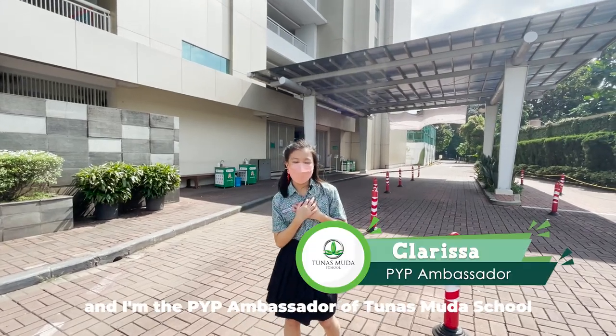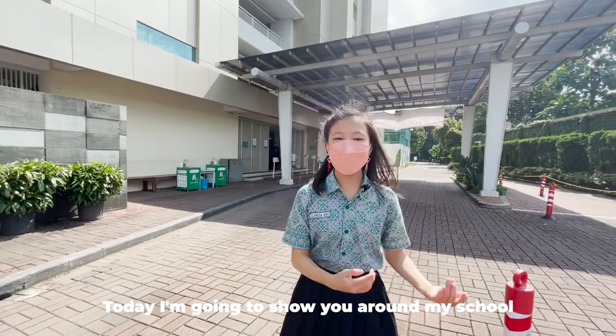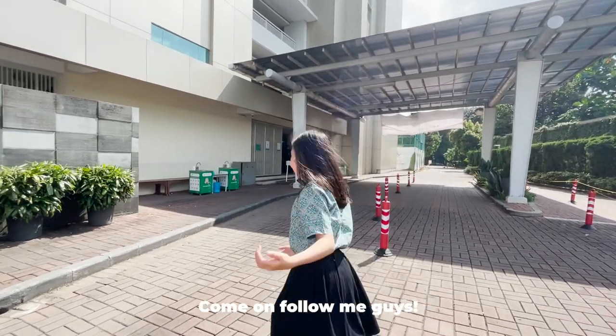Hi guys! My name is Clarissa and I'm the PIP ambassador of Tunos Muda School. Today I'm going to show you around my school. Come on, follow me guys!